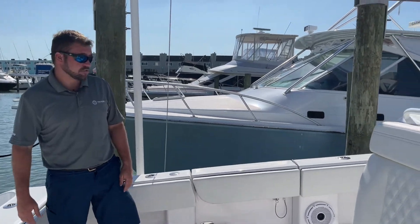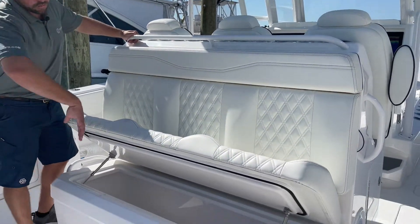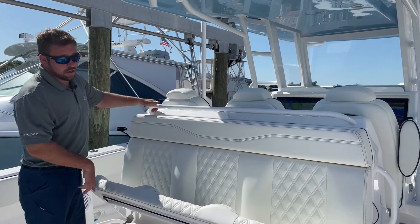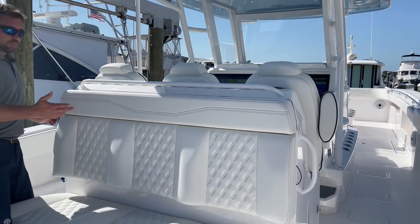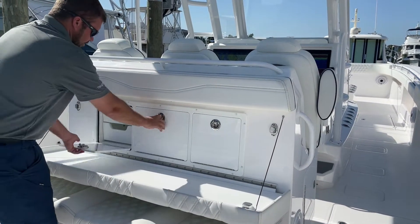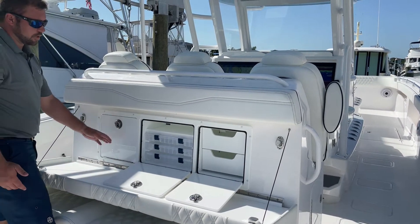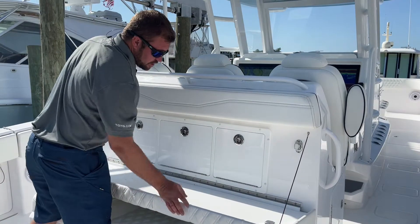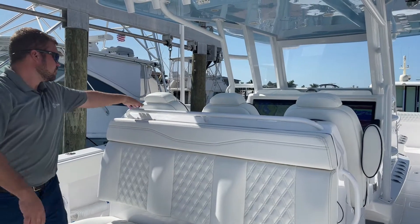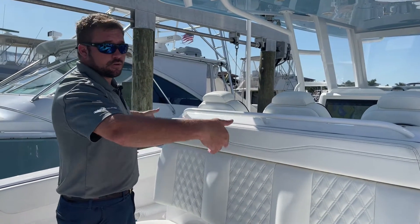Moving forward, the tackle station we like most is this one here — gives you the most versatility. There's a cooler underneath it with big space, and it can be optioned with a freezer plate from the factory. Behind here with the diamond stitching, pull that down and you have a ton of storage space for tackle, whatever you want. It's on big magnets, so it comes up nice and tight. The leaning post has rod holders and cup holders as standard, and more tackle storage on the port and starboard sides.